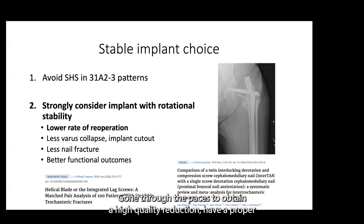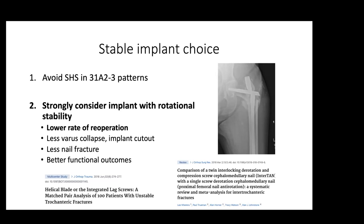One really nice effective maneuver, if the fracture pattern allows it, is placing a blocking drill bit or a blocking bolt to redirect the nail into the medullary canal and maintain the reduction, avoiding the varus trajectory. If you've obtained a high quality reduction and have a proper entry portal, it's going to be important to choose a stable implant. The non-unions develop in the most unstable patterns, oftentimes because they're not adequately stabilized. The sliding hip screw is not appropriate for unstable patterns. Increasingly, the literature and our experience teach us that implants with rotational stability of the proximal segment are much better than those without. In these unstable patterns, nail design with rotational stability shows lower rates of re-operation, less varus collapse, less implant cutout, less nail fracture, and better functional outcomes.